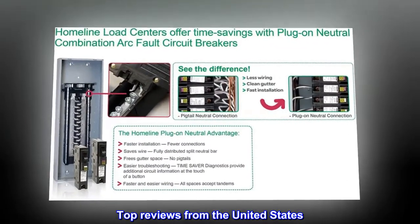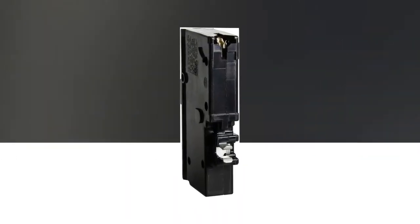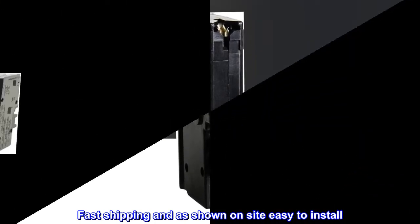Top reviews from the United States: Fit Perfect. Fast shipping and has shown on-site — easy to install.